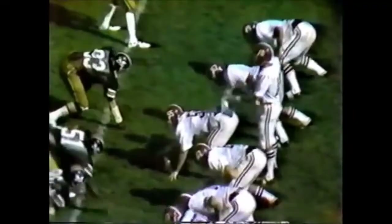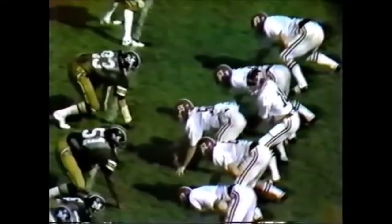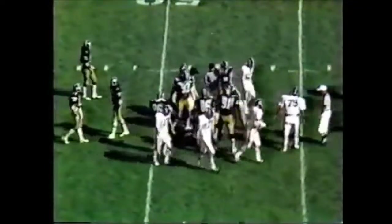Third down and seven. They sent Bolton out to the right side. Give to the first back through — that is Turpin, and Turpin does not have the first down. So Alabama's going to have to kick it away.